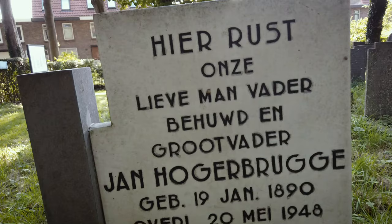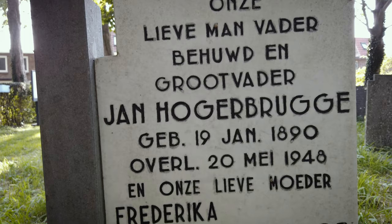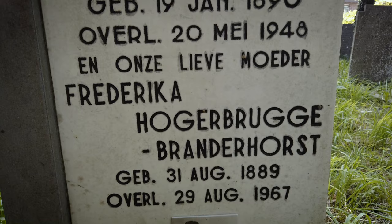Here we have the grave of a couple named Jan Hogerbrugge and his wife Frederica Hogerbrugge Branderhorst, with a beautiful portrait of the two of them together on it.